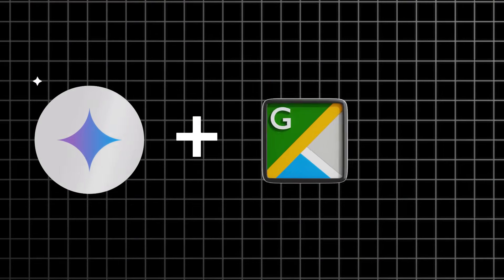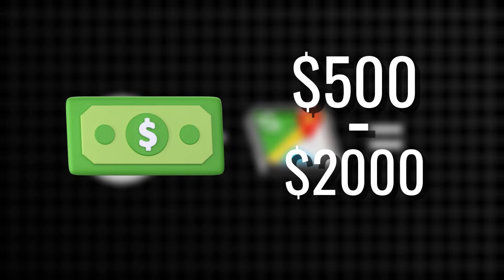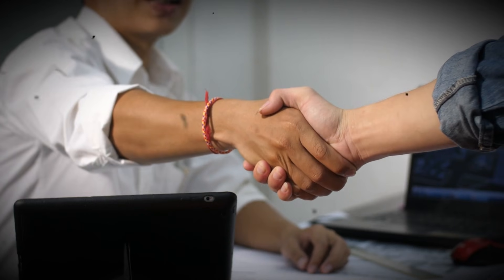Google just dropped Gemini 3, and I'm about to show you how to use it with Google Maps to make between $500 and $2,000 per client, and you can close these clients in less than 48 hours.